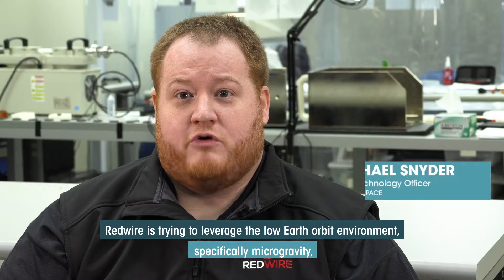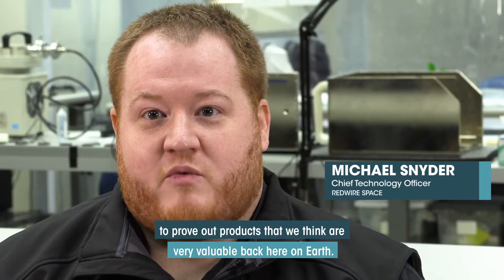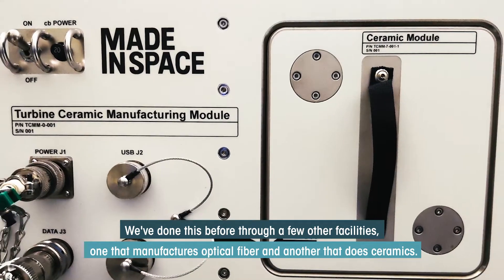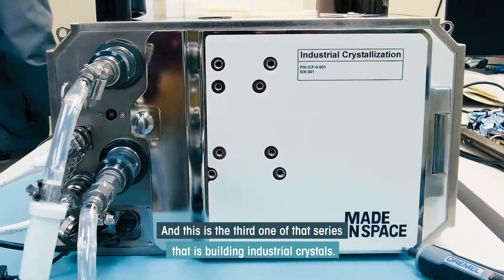Redwire is trying to leverage the low Earth orbit environment, specifically microgravity, to prove out products that we think are very valuable back here on Earth. We've done this before through a few other facilities — one that manufactures optical fiber and another that does ceramics — and this is the third one of that series, which is building industrial crystals.